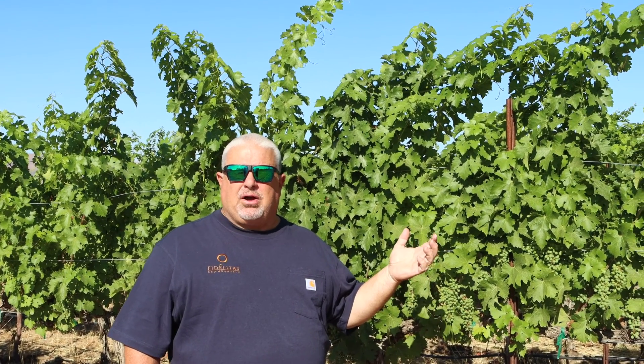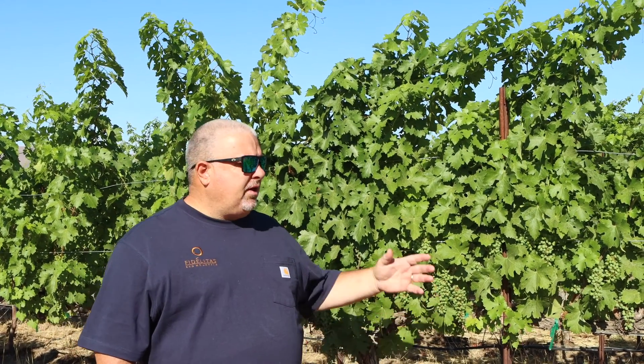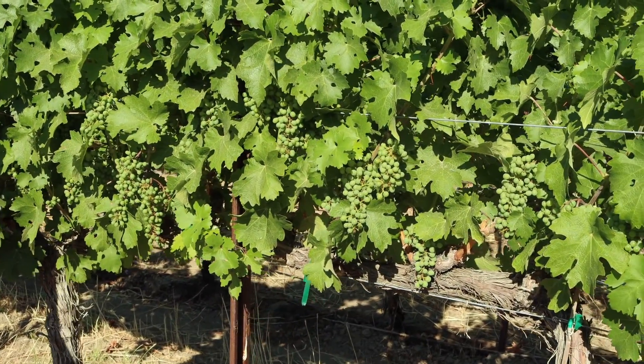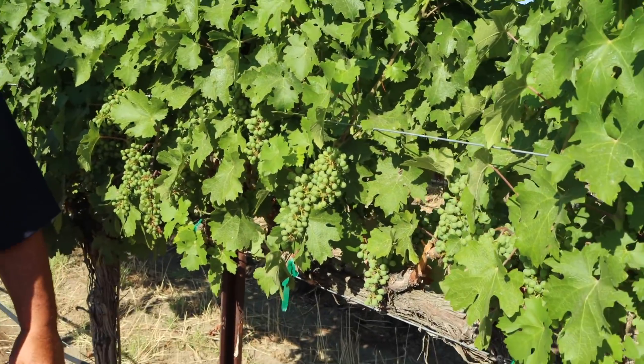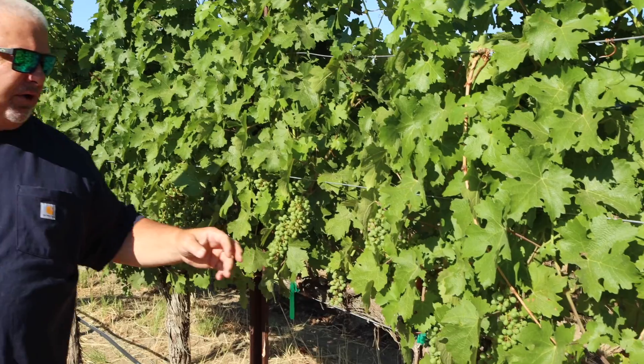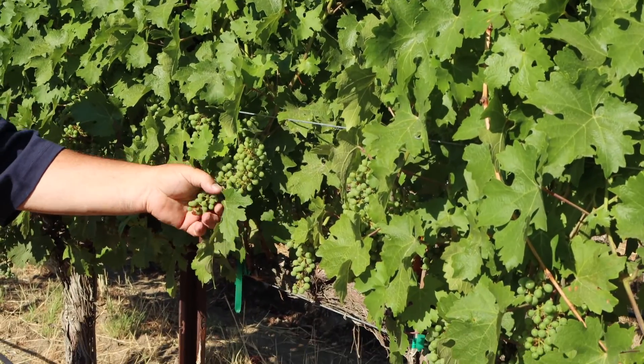One of the first things you can do is just look at the vines themselves, look at the canopy, and it gives you an indication of what's really going on out here. One of the things we normally do is really expose the morning side of the vine — we're here about 8 o'clock in the morning. You can see there is some exposure, but normally we would probably try to get even more. But given the heat and temperatures we're seeing so early in the day, we've actually left a little more canopy and leaves in the fruiting zone to shade the clusters so they don't sunburn.